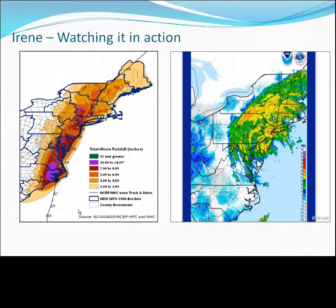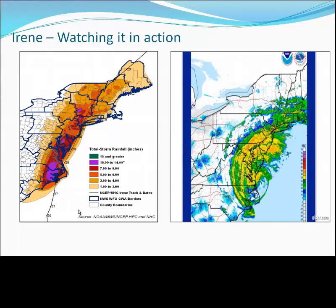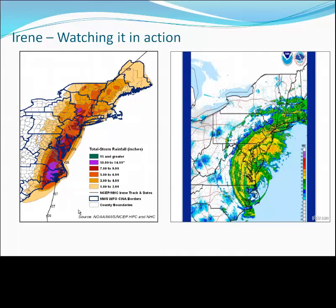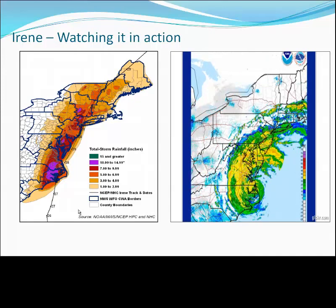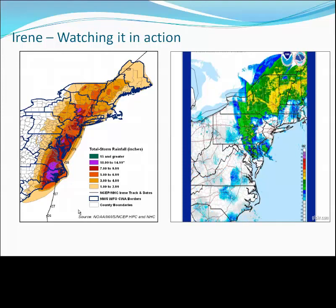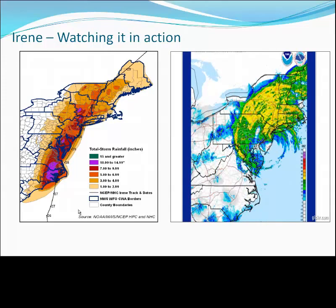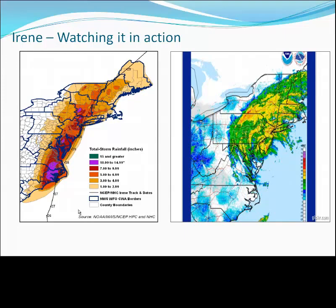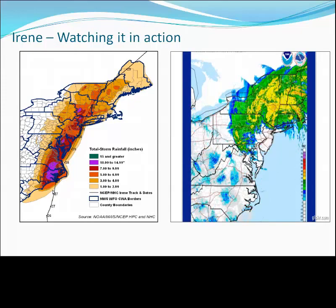Irene needs no introduction, but she behaved as a classic New England hurricane from a rainfall distribution standpoint. Tropical Storm Irene came ashore near the southwest corner of Long Island and the eastern shore of New Jersey, then tracked right up the spine of the Berkshires and into the White Mountains of northern New England. That put eastern New England on her relatively rain-free, windy side, but placed all of western New England and much of eastern New York in the corridor of remarkably heavy rainfall — one foot to as much as 15 inches of rain in 9 to 12 hours — producing devastating river and flash flooding.